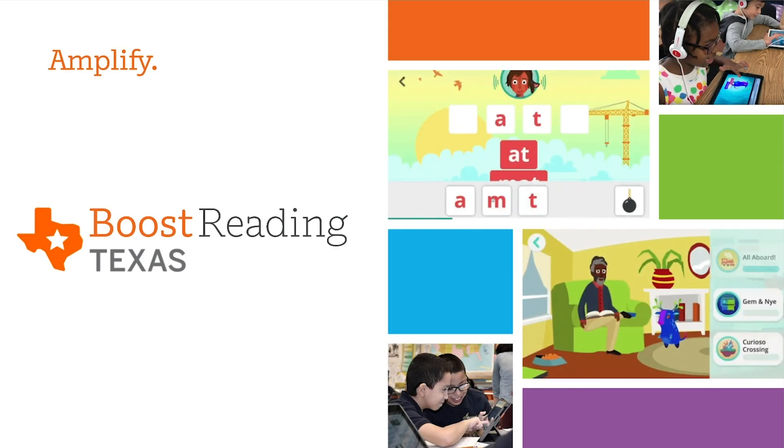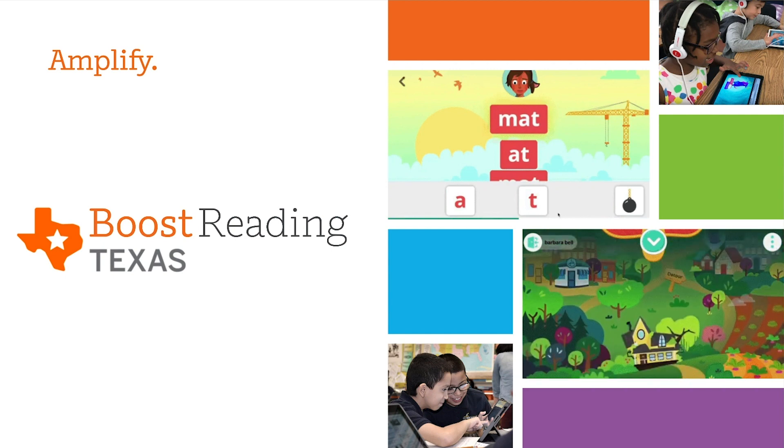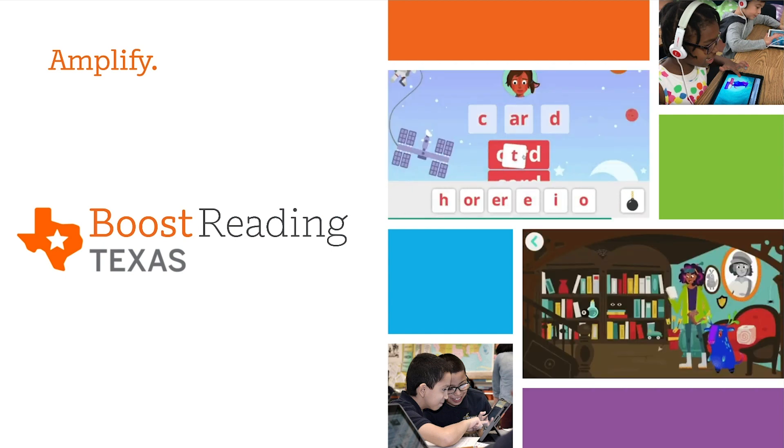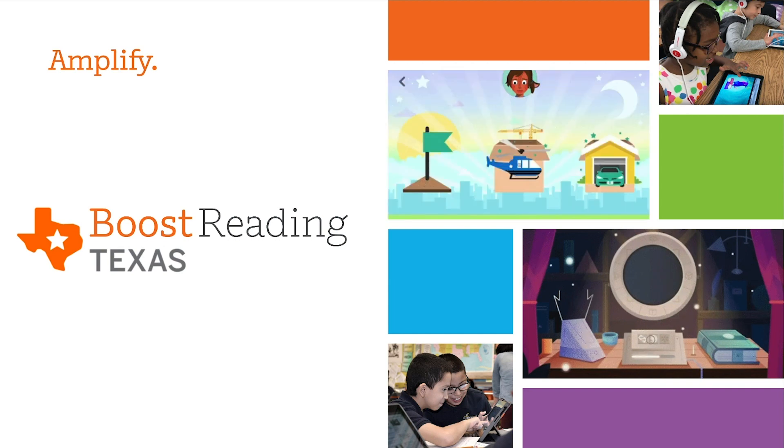Hi, I'm Chris, a director on our marketing team at Amplify and a proud former kindergarten teacher and Boost Reading user. Today I'm going to tell you more about Boost Reading Texas, our K-5 Digital English Literacy Supplemental program.